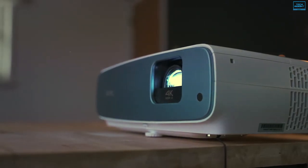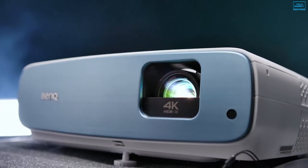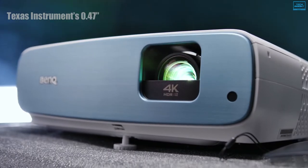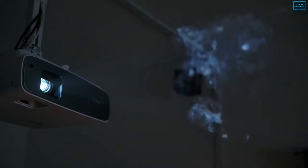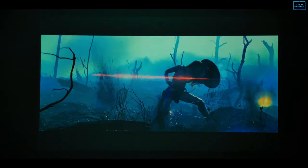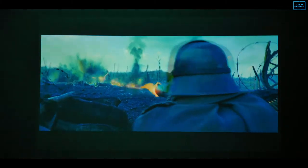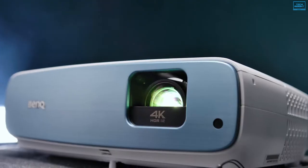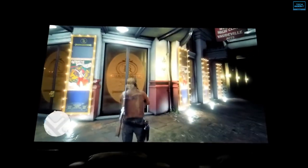The BenQ TK850 is a fantastic 4K projector for your living room that features enhanced audio, strong brightness, and a focus on sports broadcasts to make it stand out from the rest. Like most of BenQ's range, it is powered by a Texas Instruments 0.47-inch DMD chipset to provide nearly 8.3 million pixels of resolution. It uses XPR technology to project 4K UHD resolution with HDR10 and HLG compatibility to produce a wide color gamut for vivid pictures. When set up, this projector can cast screens ranging from 30 to 300 inches, giving you plenty of headroom to place it according to the space available.